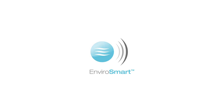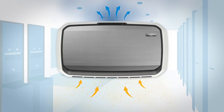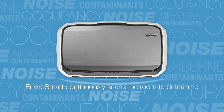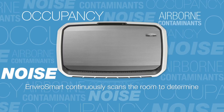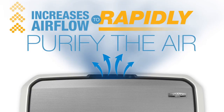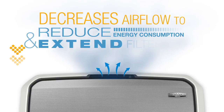AeroMax Pro air quality control systems feature EnviroSmart, a patent-pending technology that enables the AeroMax Pro to constantly monitor conditions in a room and adjust performance accordingly, so you don't have to. Once installed and a primary performance mode is selected, EnviroSmart continuously scans the room to determine occupancy, noise level, and the presence of airborne contaminants. Based on sensor feedback, the unit can automatically increase airflow rate to rapidly purify the air, or decrease airflow to help reduce energy consumption and extend the life of the filters.